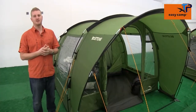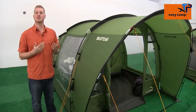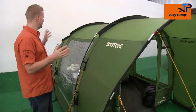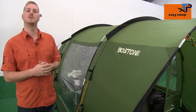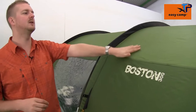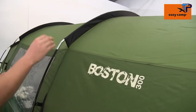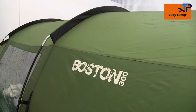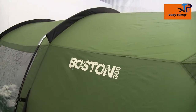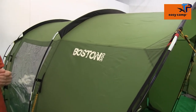Welcome to Easy Camp. In this film I'm going to talk you through the features of our Boston 300, which is in our tour range. This tent is a tunnel design tent which can sleep up to three people. With it being in our tour range, we're using a good quality polyester flysheet that has been PU coated on the inside, with all seams fully taped and a hydrostatic head of 3,000mm, ensuring it will be kept nice and dry even in really heavy rainfall.